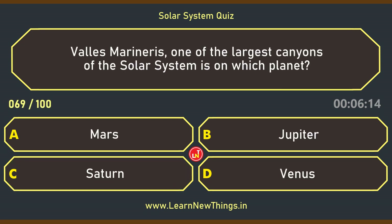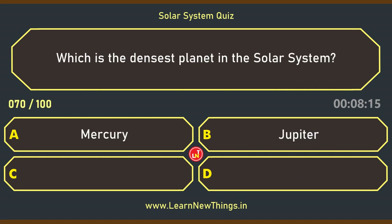Valles Marineris, one of the largest canyons of the solar system, is on which planet? Mars. Which is the densest planet in the solar system? Earth.